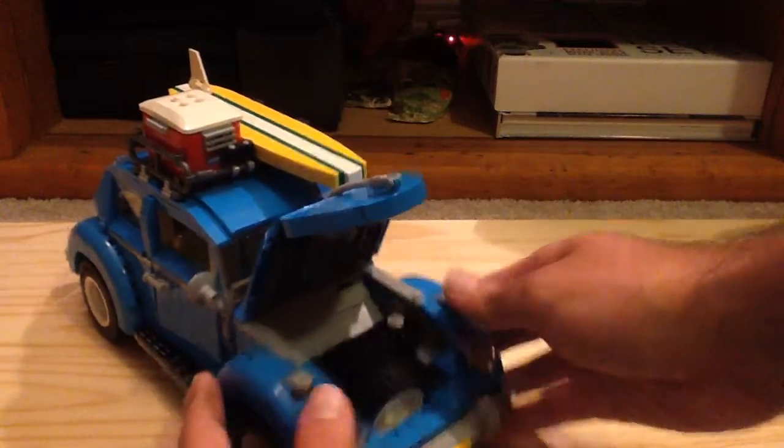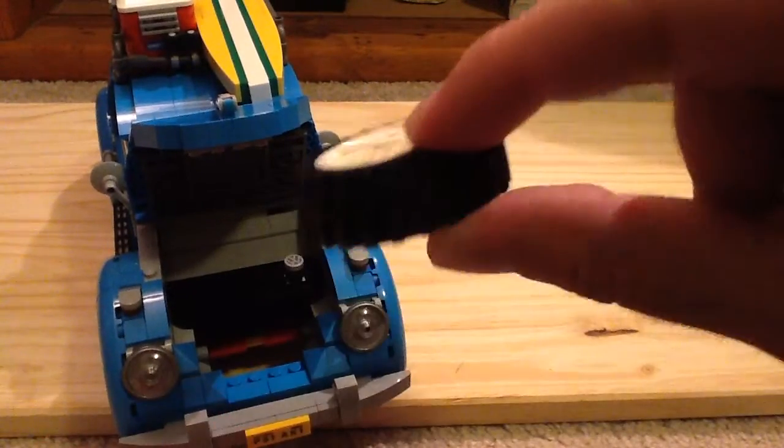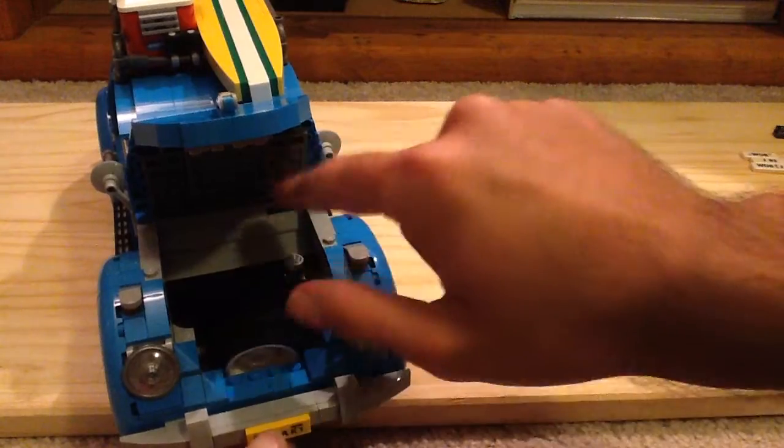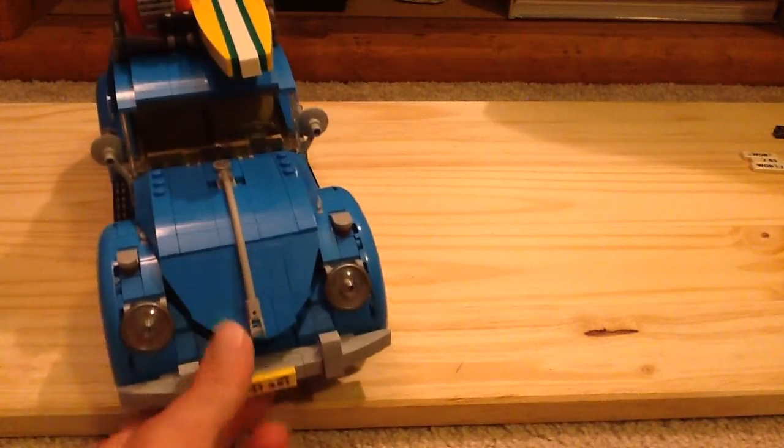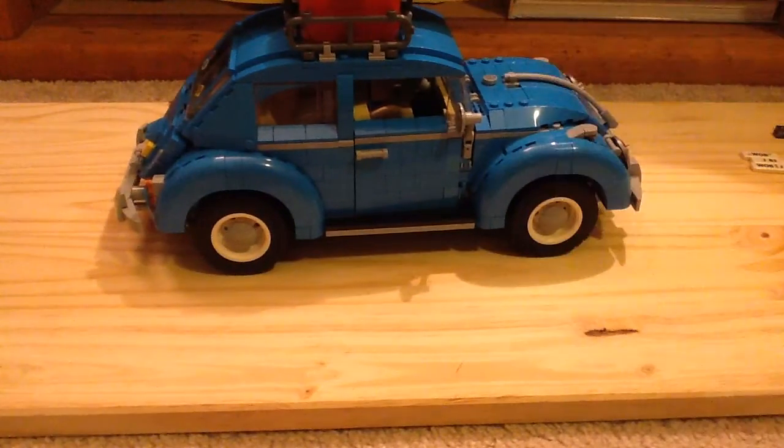In the front we can open it up and inside we have this little distributor cap, which is also a printed brick, and a spare tire, which is a lot smaller than the tires on the car. You can see the design on it as well — lots of new parts exclusive to this set in this specific color.